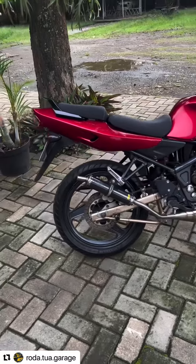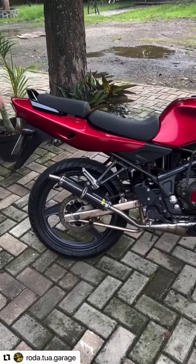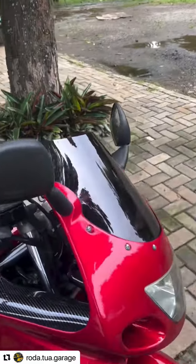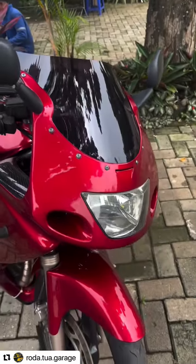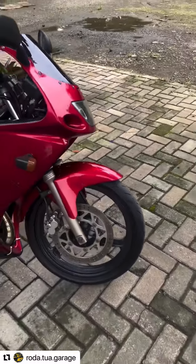Teman-teman semuanya, ini adalah RR Maroon masih ready stock. Bannya ini masih tebal banget, pakai Michelin depan belakang. Stickernya gue copot, nanti kalau mau dipasangin ya, dipasangin. Kemarin stickernya udah lama jadi ngelotong-lotong gitu. Ini kita beli jadi dari kawan kita.